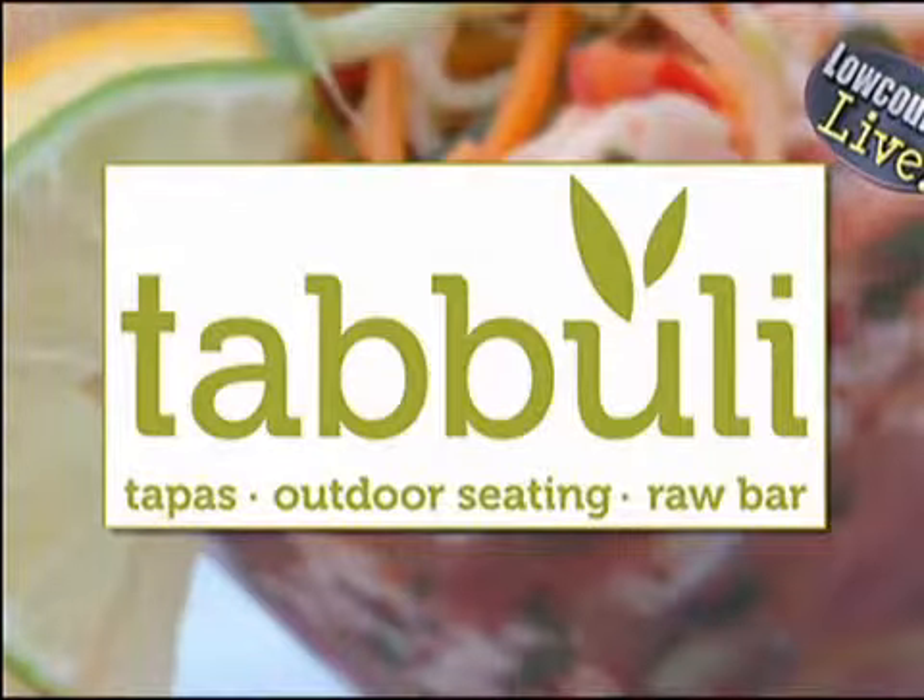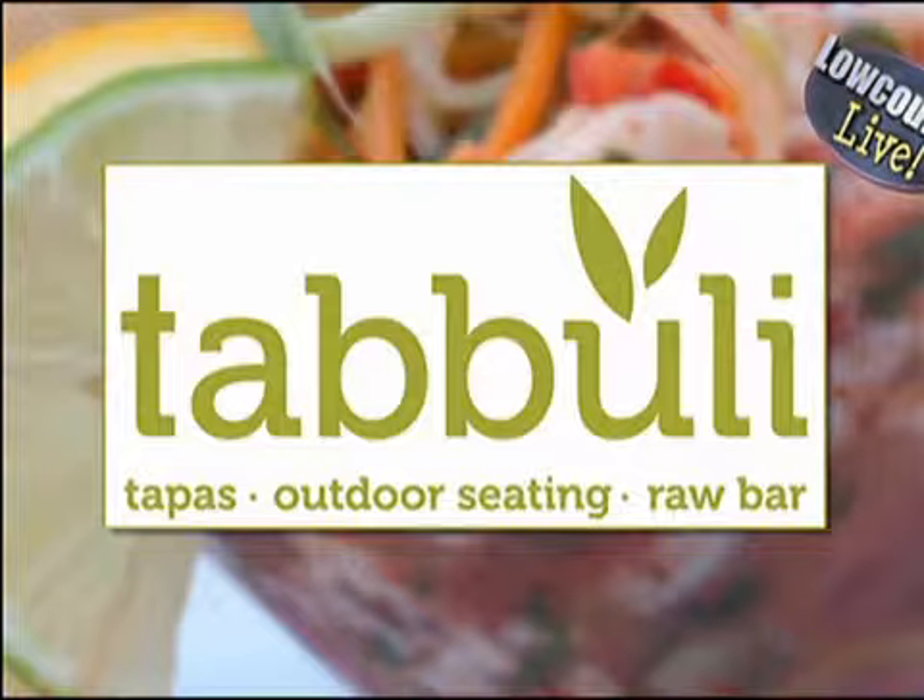We're cooking with Charleston's Tabbouleh Grill here today on Low Country Live. Scott Vosberg is making some incredible summer dishes and general manager Jay Witkowski is here with other ways to enjoy tabbouleh this summer. Great to see you guys. Good to be back. Welcome, Jay. Glad to have you here.